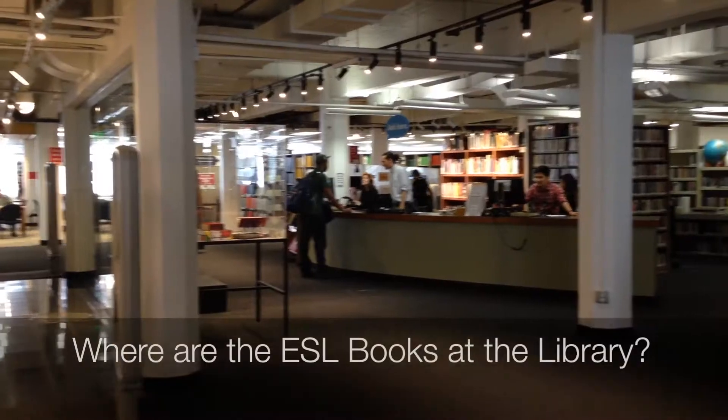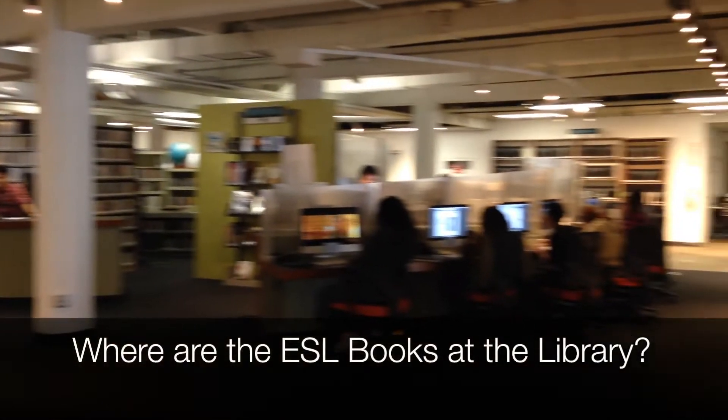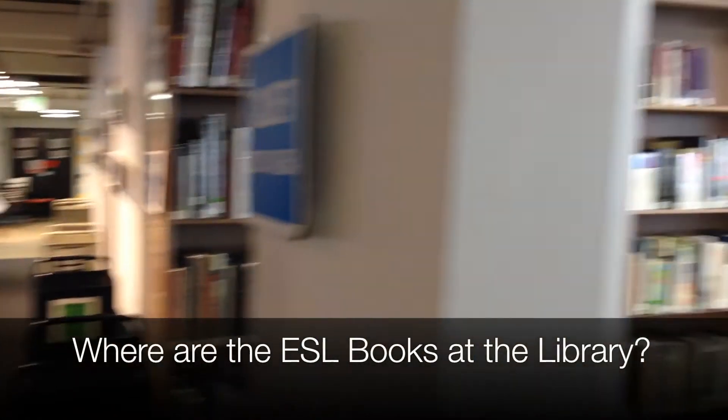Students often ask teachers, how do I improve my reading skills? Well, let's take a trip to the library.